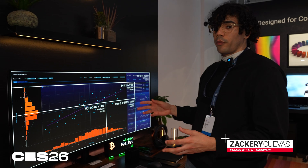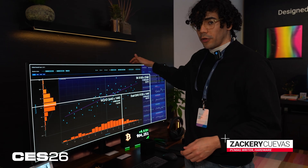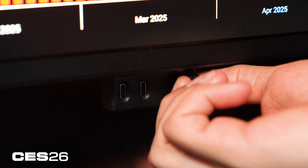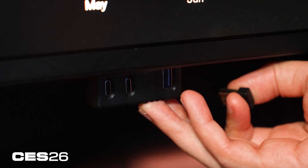It is a Thunderbolt hub, so true to its name there's a cornucopia of Thunderbolt, USB, and other kinds of ports on the back, as well as down here there's a doohickey that you can slide in and out with more USBs.